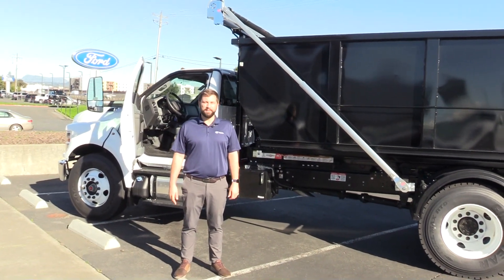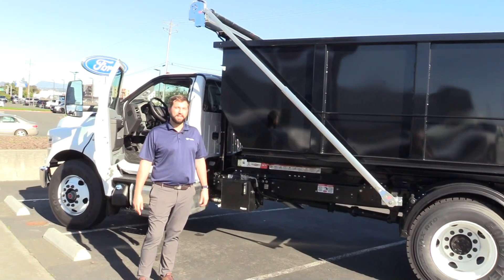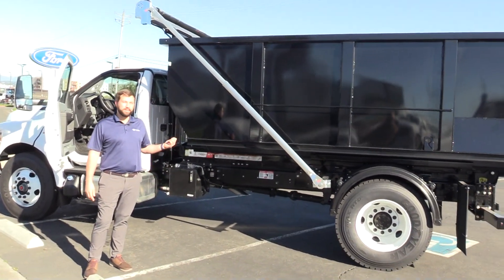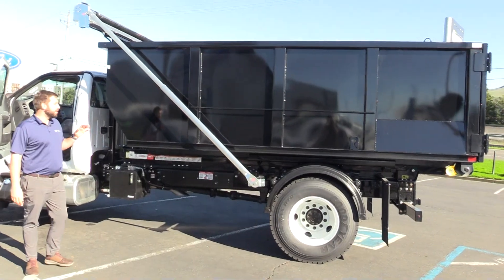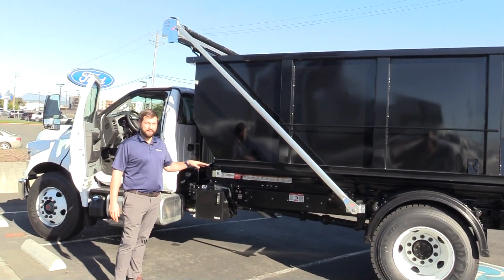Hi, I'm Tyler Hoffman at Hansel Ford's Commercial Vehicle Center. Today I want to show you an F650 diesel we have with not only a switch-and-go system, but also a frame-mounted onboard electric automatic tarp system.